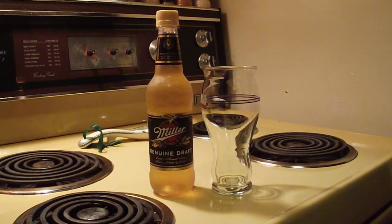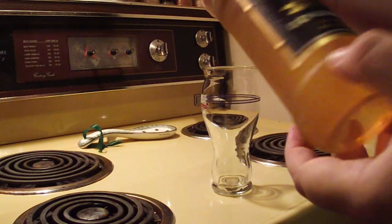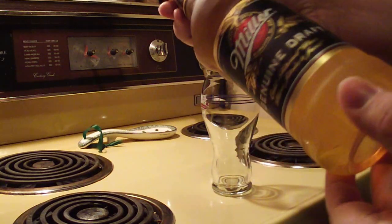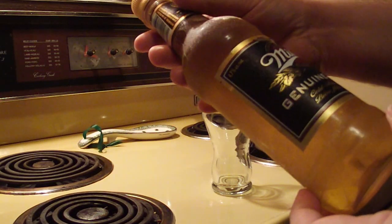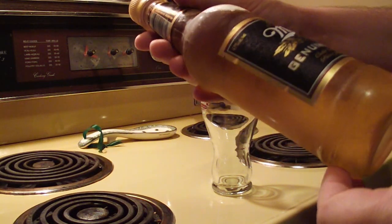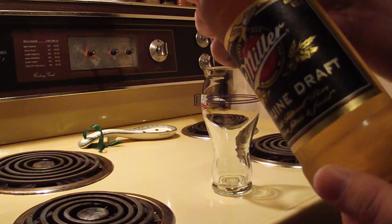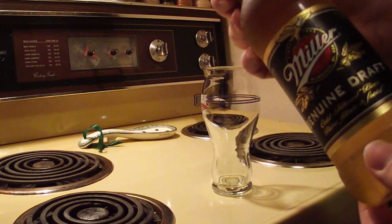Hey ladies and germs, it's Miller time. Gonna take a look at Miller Genuine Draft. This is one of only a few beers I know of that comes in a plastic bottle. Miller Genuine Draft, since 1855, Milwaukee Wisconsin USA. Cold filtered beer. Brewed from the finest malted barley, select cereal grains, and choice hops — so it's made with rice and adjuncts.